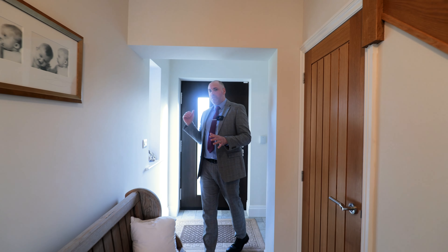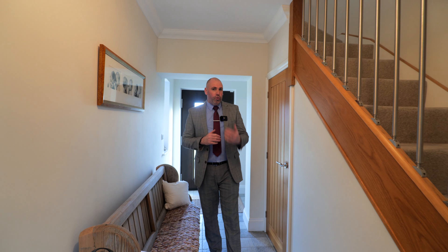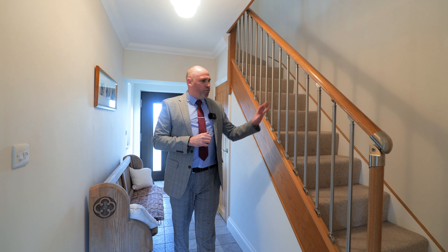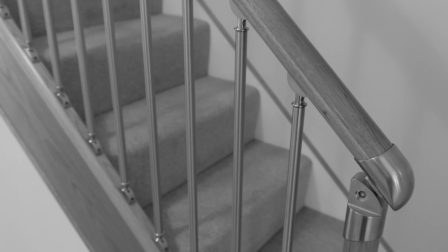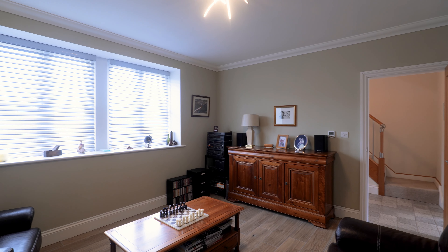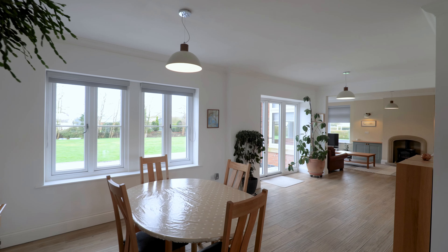We enter into the main hallway through this beautiful German door and the quality here is exceptionally high. Underfloor heating on the ground and first floor, we've got ample under-stair storage, and a really nice touch on this balustrade with the stairs up to the first floor. Through here we've got this additional reception room space — could be a lounge, crafts, or game room, a nice place to gather.